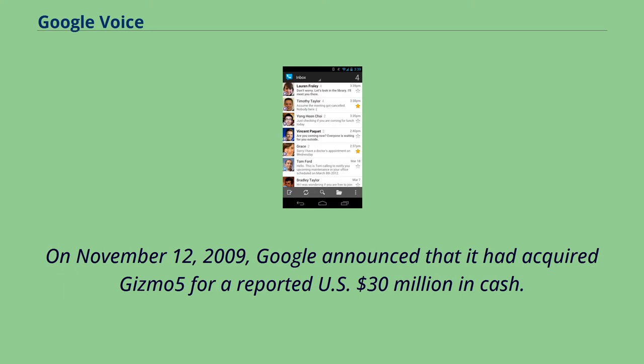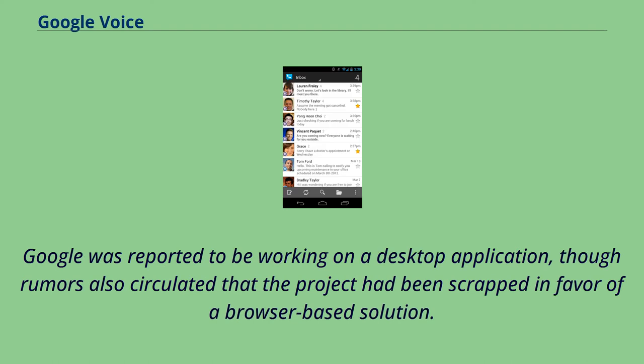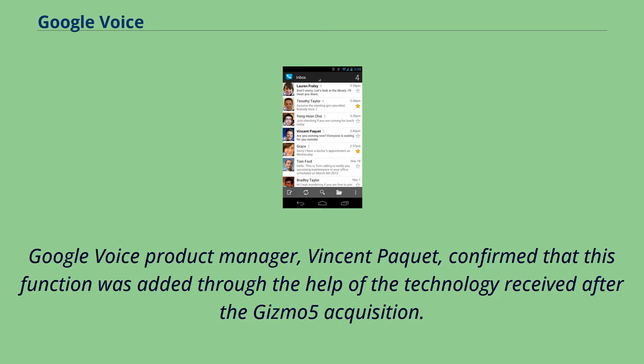On November 12, 2009, Google announced that it had acquired Gizmo 5 for a reported US$30 million in cash. A major effect of this announcement was that Gizmo 5 suspended new signups pending relaunch by Google. Google was reported to be working on a desktop application, though rumors also circulated that the project had been scrapped in favor of a browser-based solution. On August 26, 2010, Gmail accounts with Google Voice were given a function to make and receive calls, confirmed by Google Voice product manager Vincent Piquet through the technology received after the Gizmo 5 acquisition.